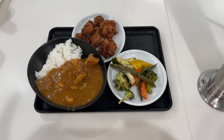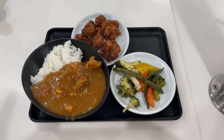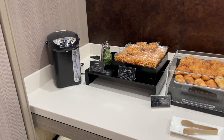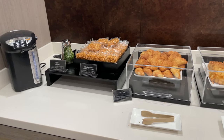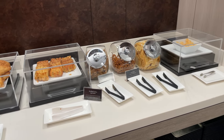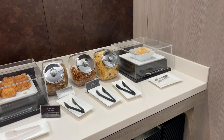On the menu that day was chicken karaage, curry chicken, and stir-fried vegetables — delicious. Right next to the main food area are the snacks: little danishes, croissants, bear claws, and some pretzels and chips.